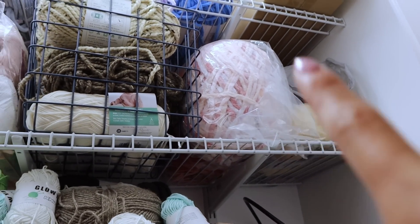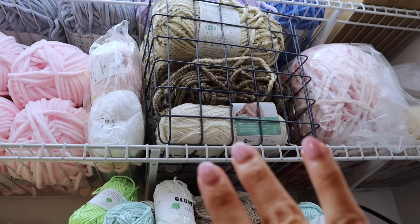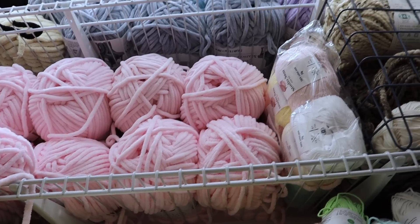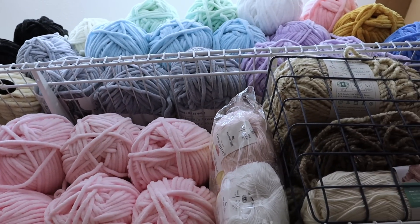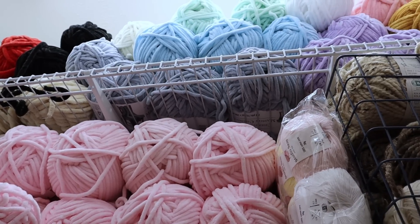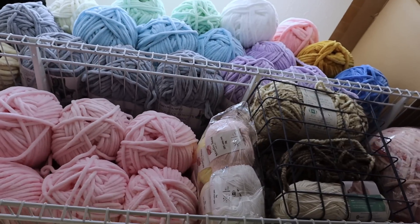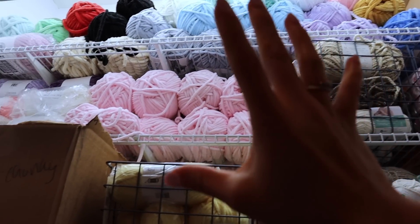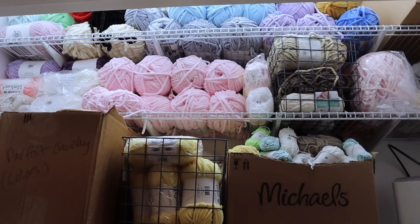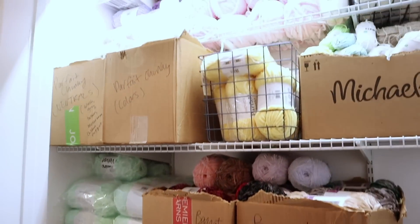Over here we have some Brunette Blanket yarn I don't use much, and in this bin just more acrylic and wool yarn. Then we have all of my thicker yarn — Sweet Snuggle, Chenille Home, and Parfait XL — grouped by color as best I could, though it's kind of all thrown up there. The thicker yarn is so hard to store because it takes up so much space, but I'm glad I finally got it up on the shelves. Everything is so much more organized now!